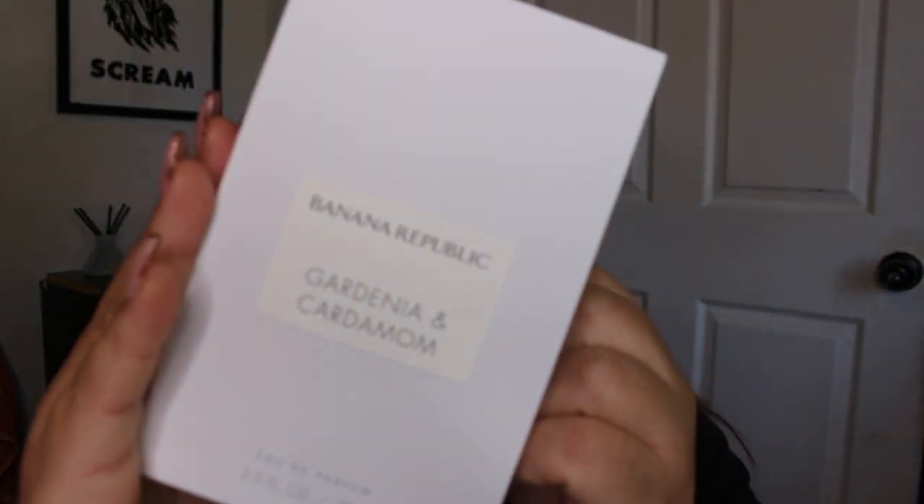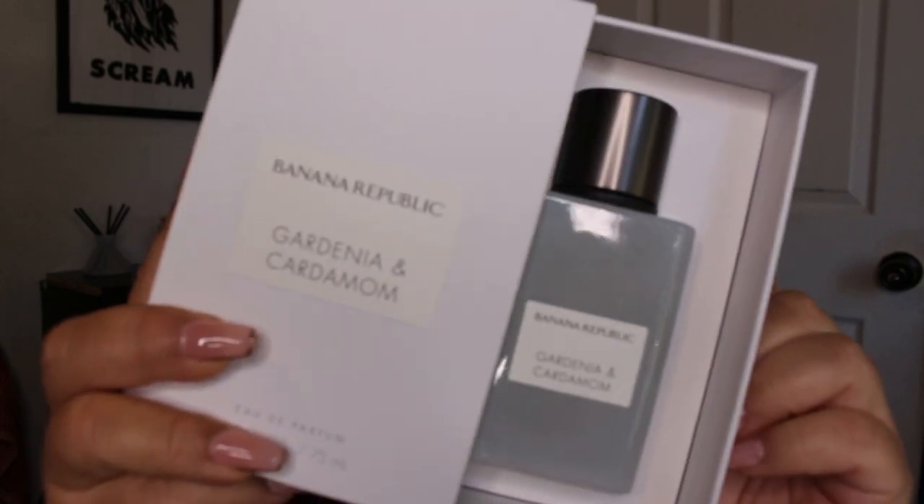The bottle isn't the best, but at least it's gold — I feel like the gold saved it. The next one I picked up is a Banana Republic perfume. Here's what it looks like.